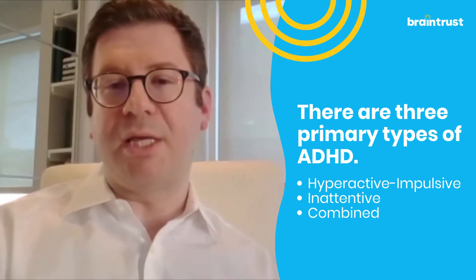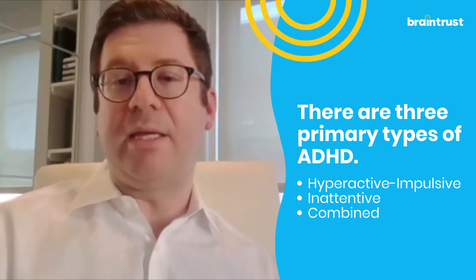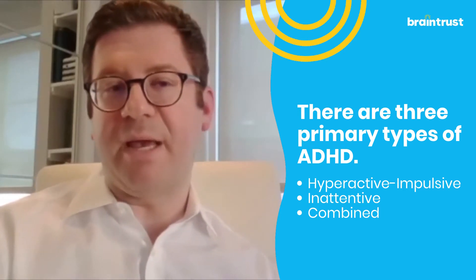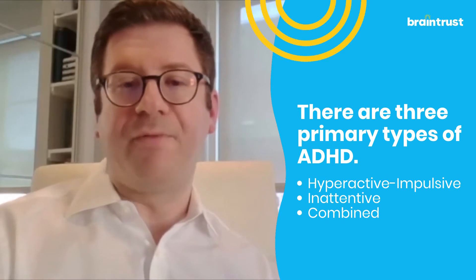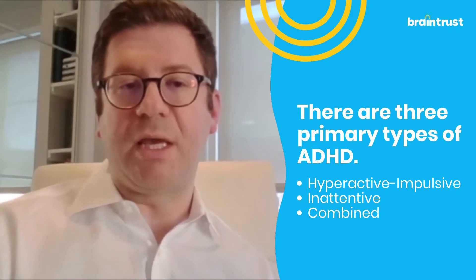There's the ADHD inattentive subtype, which is what we used to call ADD. There's the ADHD hyperactive and impulsive subtype. And finally, there's the combination of both, which is the ADHD combined presentation.